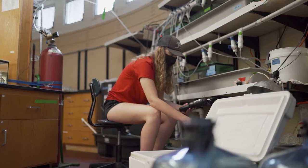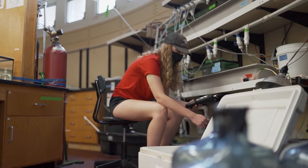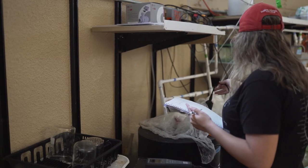I've connected with almost every marine biology professor here. I know a little bit about them, they know a little bit about me, they know where I want to end up, and they're constantly helping you get to that point. I know at bigger universities the chance to do hands-on research is slim to none, and we start from our freshman year with hands-on research.